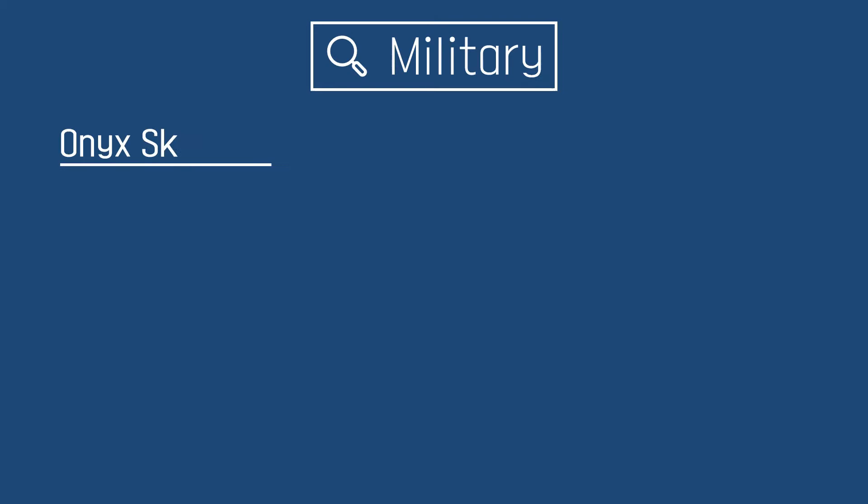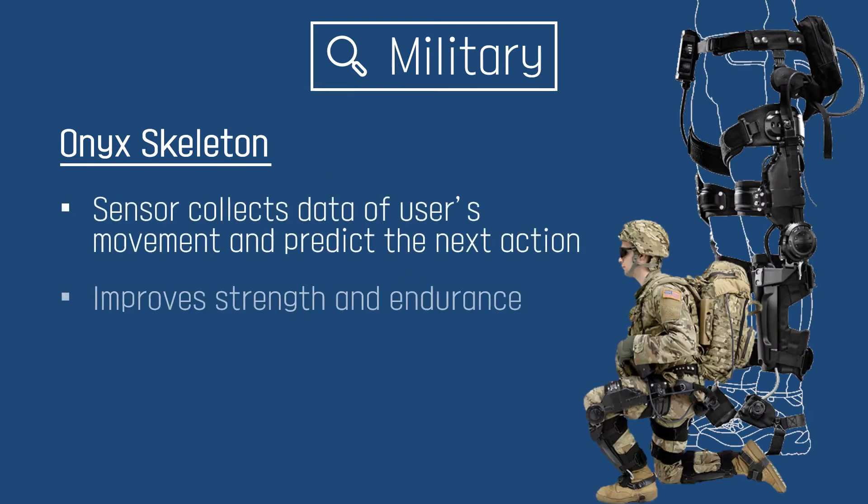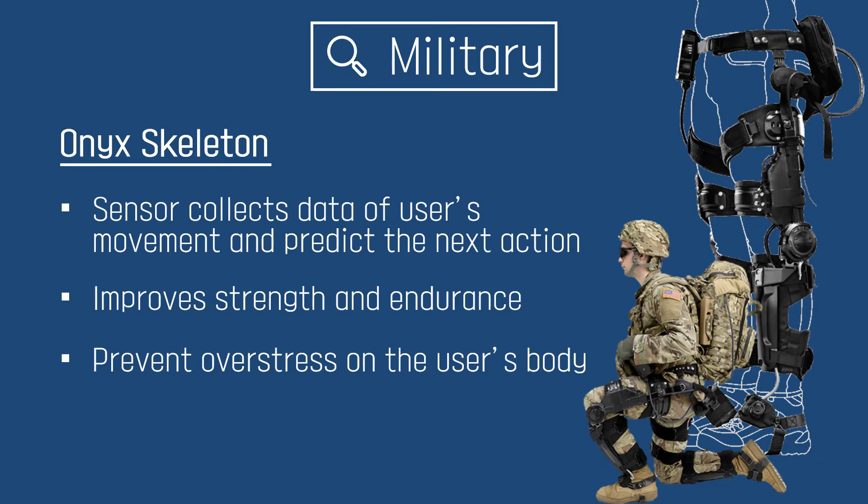In the military, soldiers are required to carry heavy loads during missions. Exoskeleton applications in this group allow reduction of feasible stress on the soldiers. One exoskeleton can boost feasible strength and endurance. They help prevent overexertion and predict the user's action by technical means.